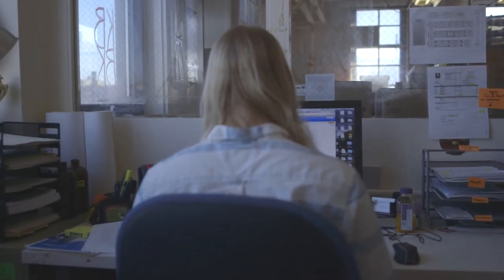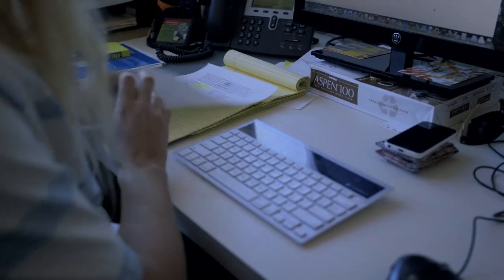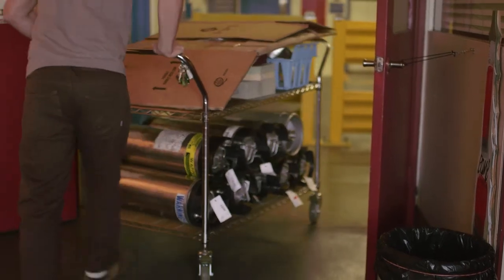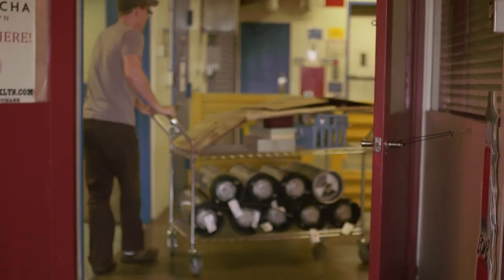In the KBBK office, our team is hard at work moving the many cases of bottles and kegs around New York City and beyond. No matter how much kombucha we make, without these guys, there would be nothing on the shelves.